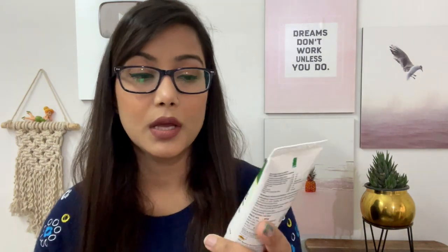Third is the JMD Furacul sea cream. The ingredients include aloe vera gel, sandalwood oil, haldi, cucumber, stearic acid, and beeswax. This gives you a moisturized look. After your face wash and toner, you can apply this cream.